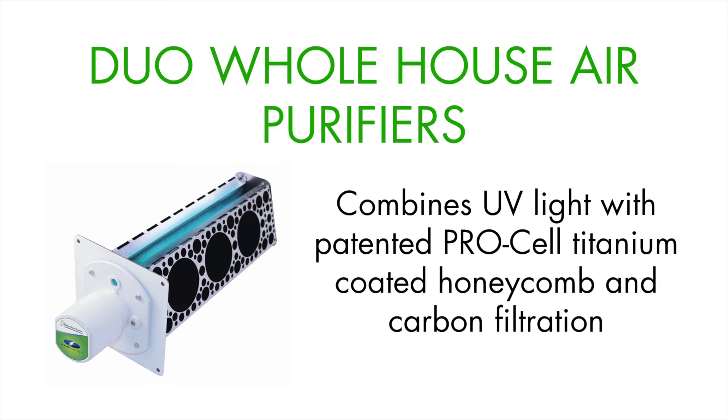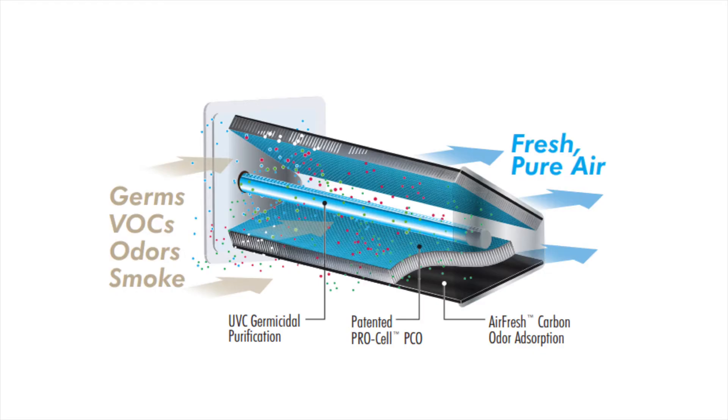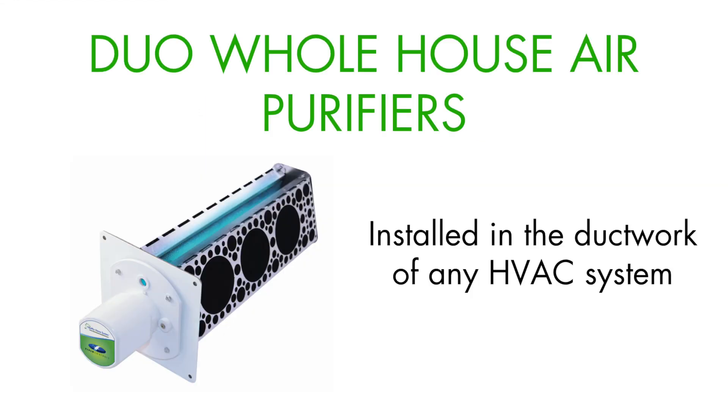The solution to odors and VOCs is the Field Controls Duo air purifier with ProCell technology. ProCell technology uses a photocatalytic oxidation process that converts harmful VOCs and odors into harmless, odor-free water vapor and carbon dioxide. Photocatalytic oxidation, or PCO, combines ultraviolet light with a titanium-coated aluminum grid to create an environment that helps eliminate odors and VOCs. Duo air purifiers are installed in the ductwork of any HVAC system and automatically treat air as it flows through the system.